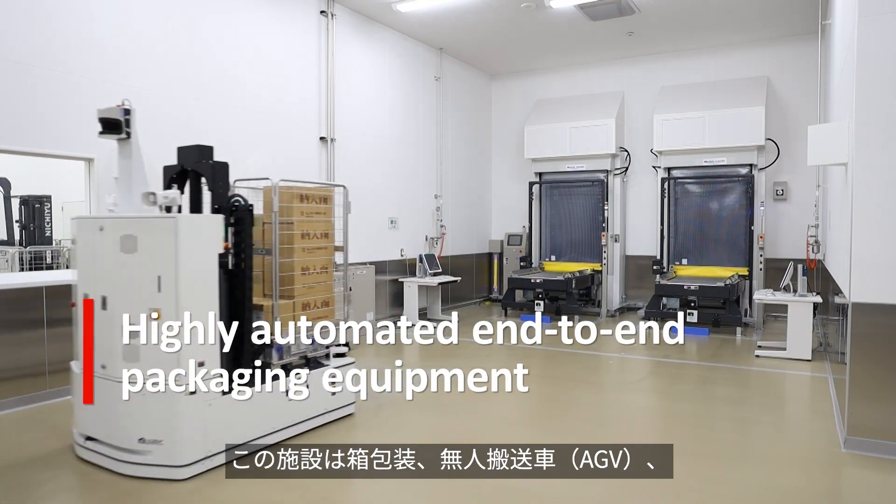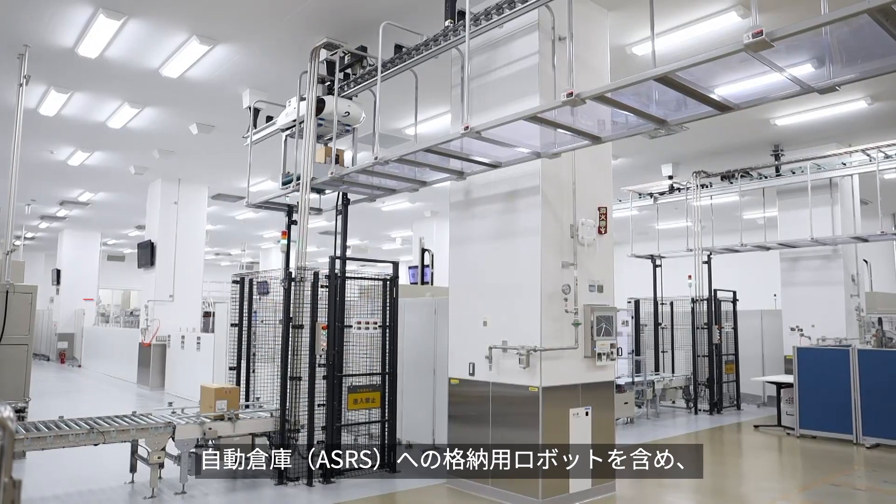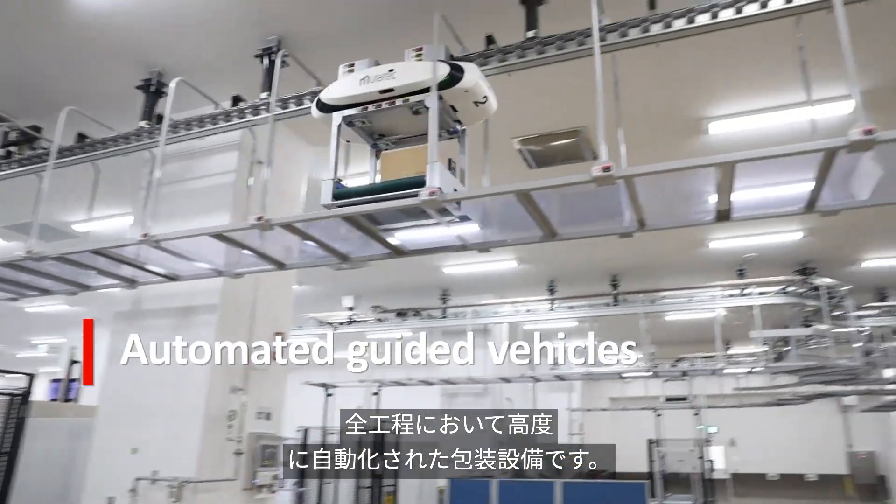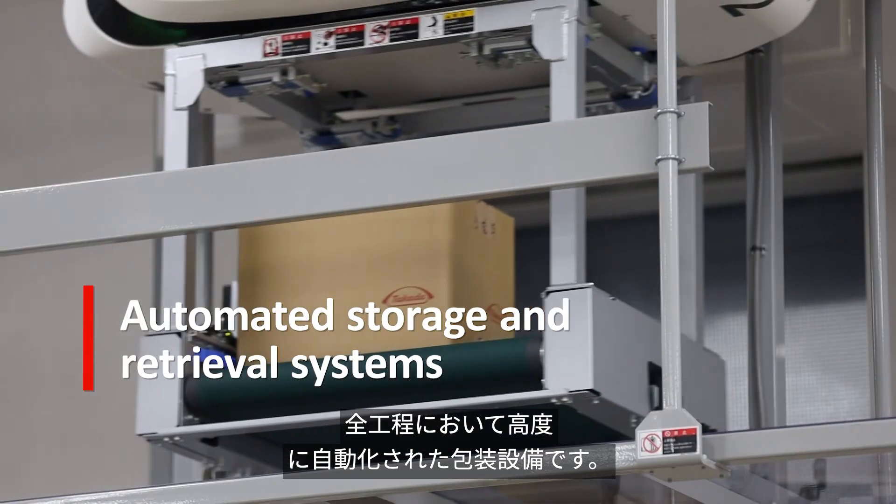The facility is highly automated, with end-to-end packaging lines including case packers, automated guided vehicles and robots to feed the automated storage and retrieval system.